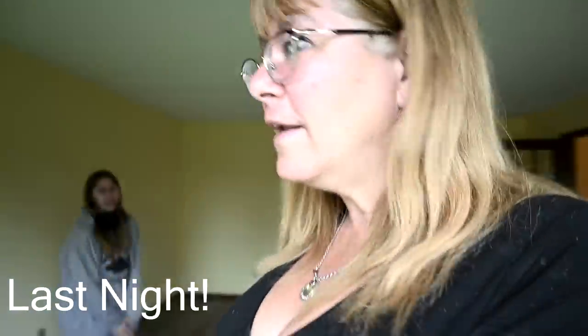Hey guys, welcome back to today's video. Today we are going to show you our new farmhouse tour — our un-decorated, unfurnished farmhouse tour.